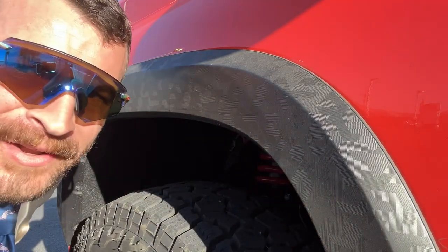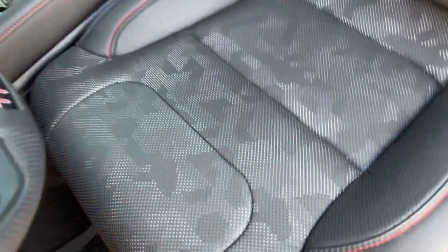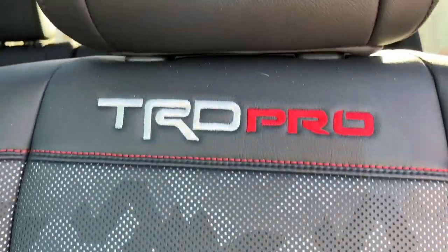I'm talking about this digital camo fender flare, blind spot monitors in the mirrors, and digital camo again — this time it's in the seats. We got perforated leather that's going to be heated and ventilated, and of course TRD Pro badging.